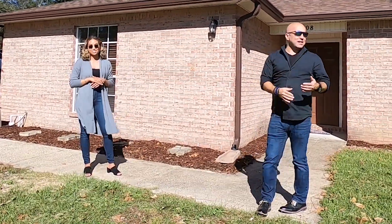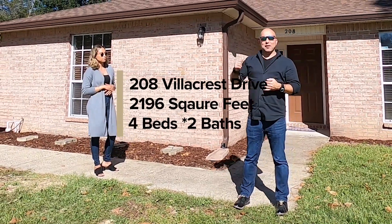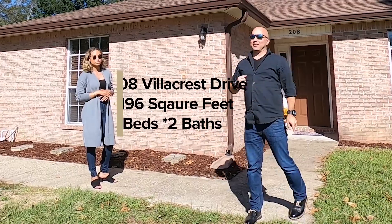This is our new listing. 208 Villa Crest, 2196 square feet, four bedrooms, three bathrooms. Let's take a look inside.